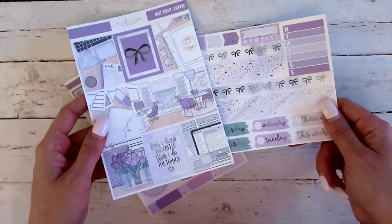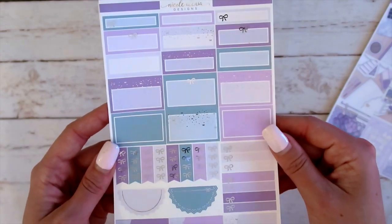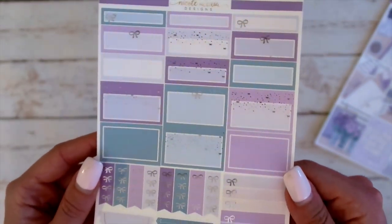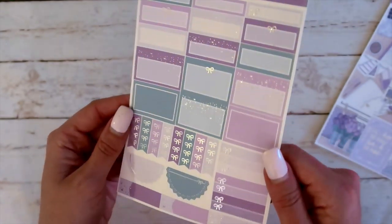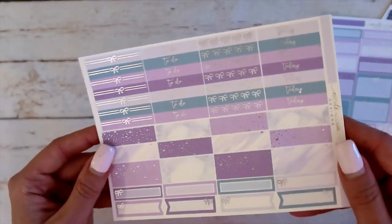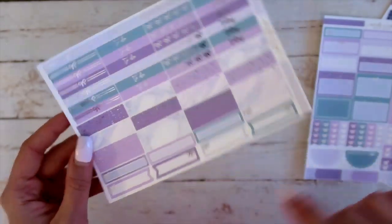So yeah, that's those two. I'm just in love. Look at these colors — it's like that dusty rose with that green, I'm just in love with. These are silver as you can see, and this one does have the exact same foiling as the other kit that I showed you guys. And then this is your third sheet, so you have got your washi, your flags, boxes, and then all of your headers.